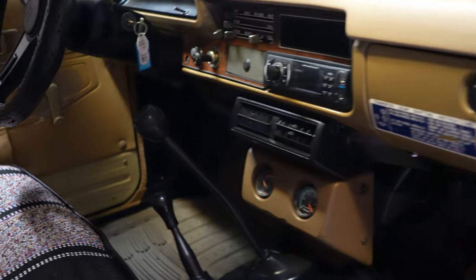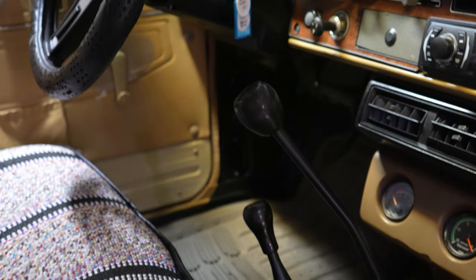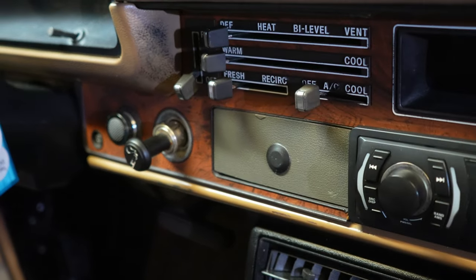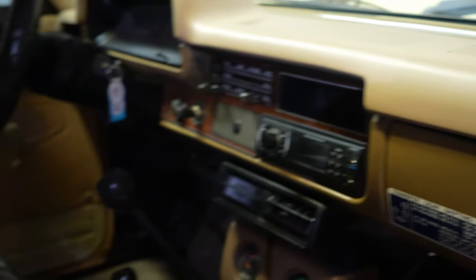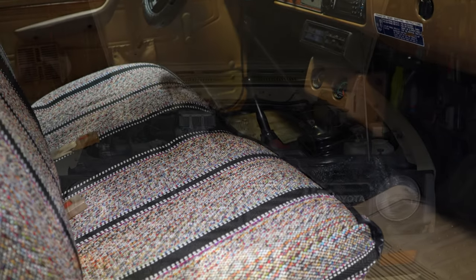Inside, it's got an aftermarket stereo and a four-speed transmission. It does have the components for the AC — looks like there's an evaporator in there. The interior looks great. We turned it on and started it — let's try to do that real quick.